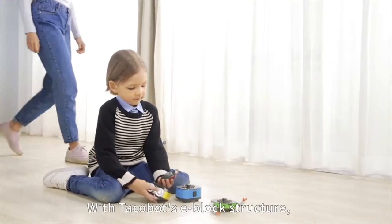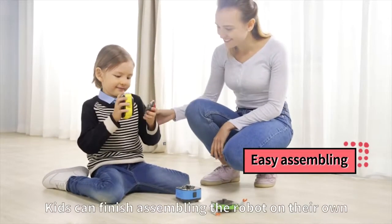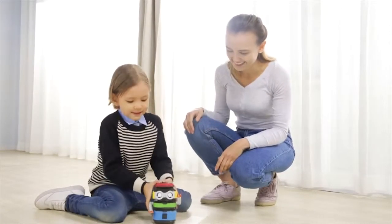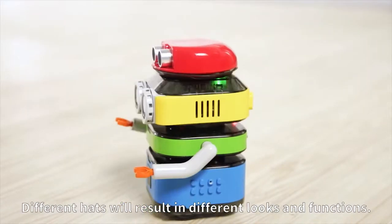With Takubo's e-block structure, you don't need to worry when it falls. Kids can finish assembling the robot on their own without any complicated instructions. Different hats will result in different looks and functions.